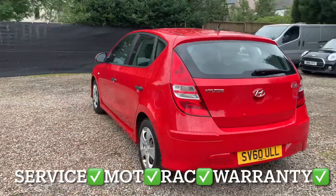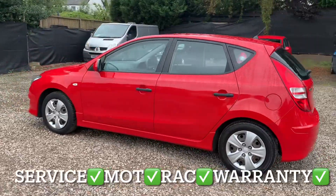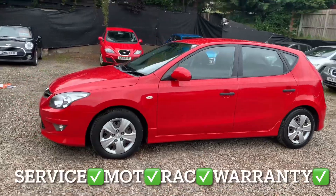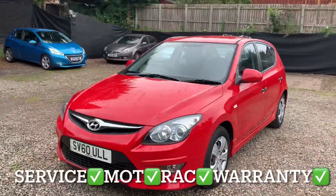You'll get this car with a full service, 12 months independent MOT, 12 months RAC roadside assistance, and 6 months parts and labour warranty with unlimited claims.